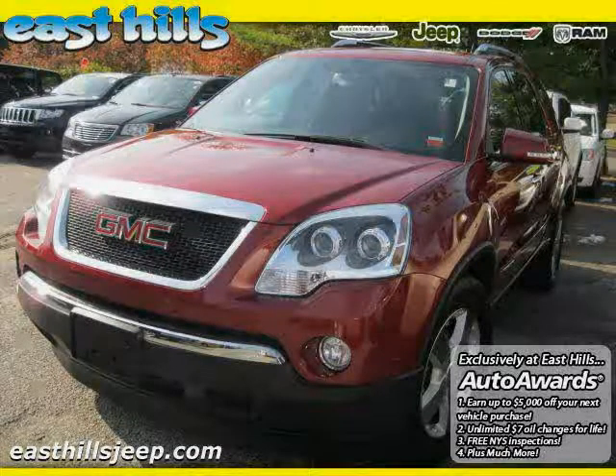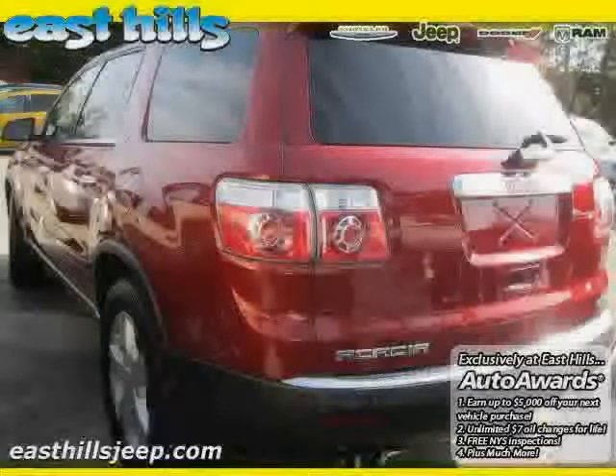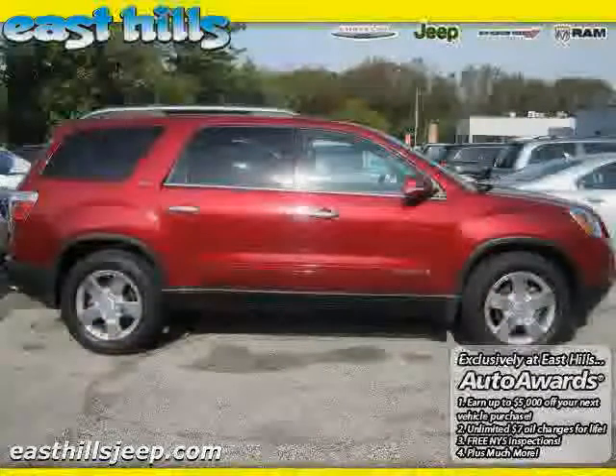2008 GMC Acadia equipped with leather interior, power driver seat, MP3 player, heated mirrors, four-wheel anti-lock brakes, vehicle anti-theft system, all-wheel drive, and traction control.